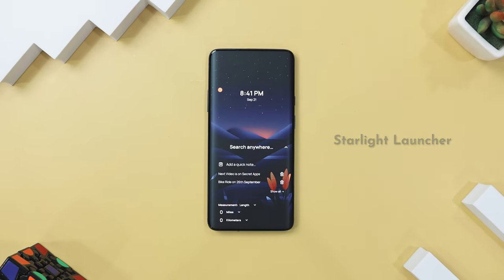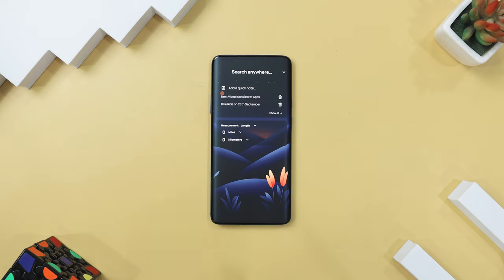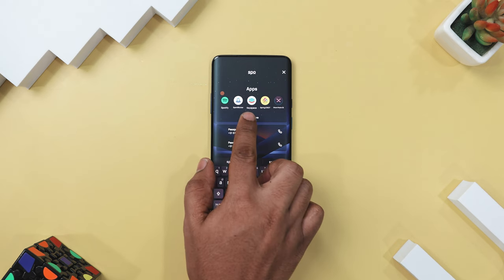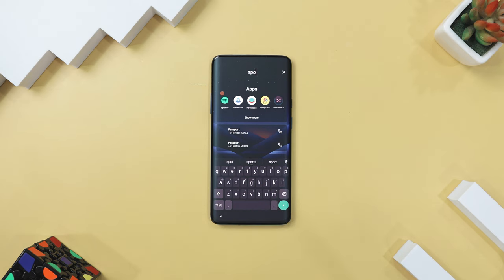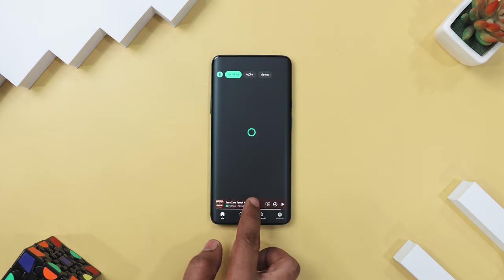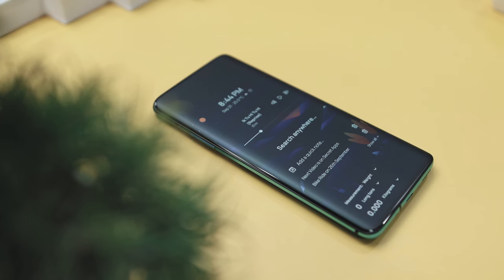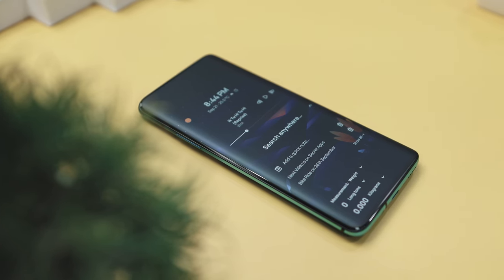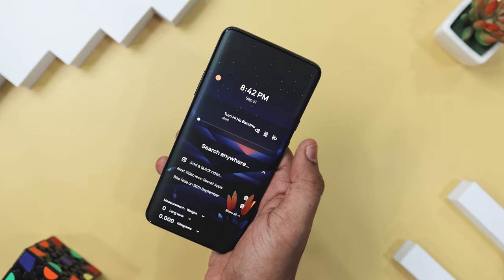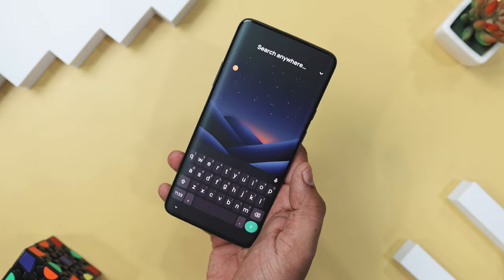Kicking off the list with Starlight Launcher, which redefines the way you interact with your Android home screen. This open source app ditches the cluttered icons and gives you a sleek, search-driven experience. Imagine having everything you need — apps, contacts, even math calculations — just a tap away. The launcher's minimalistic design doesn't just look good; it boosts your productivity by letting you search and control things directly from the home screen. You can play or pause music, convert units, jot down notes, and more with built-in widgets, all without ever leaving your main screen.